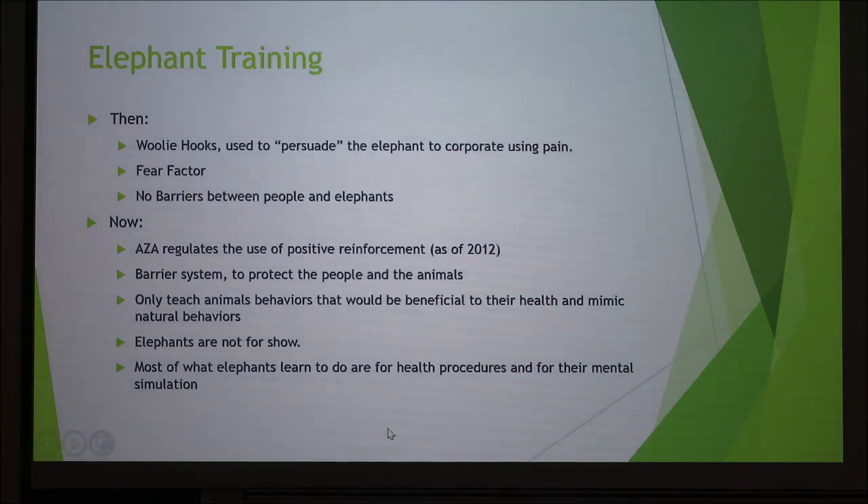Training has evolved over the years. The old method was called the woolly hook — you could be in the enclosure with no barrier, and trainers used fear and pain to train elephants. The woolly hook was wrapped around the elephant's leg, and if they did anything threatening, you'd twist the hook causing pain. Now AZA regulates the use of positive reinforcement. You need a barrier between yourself and the animal, so the animal can walk away at any time — everything is based on what the animal wants. They emphasize that elephants aren't for show; you can't teach them to stand on one foot or display unnatural behaviors publicly. Zoos are about observing animals in the most natural habitat we can produce.